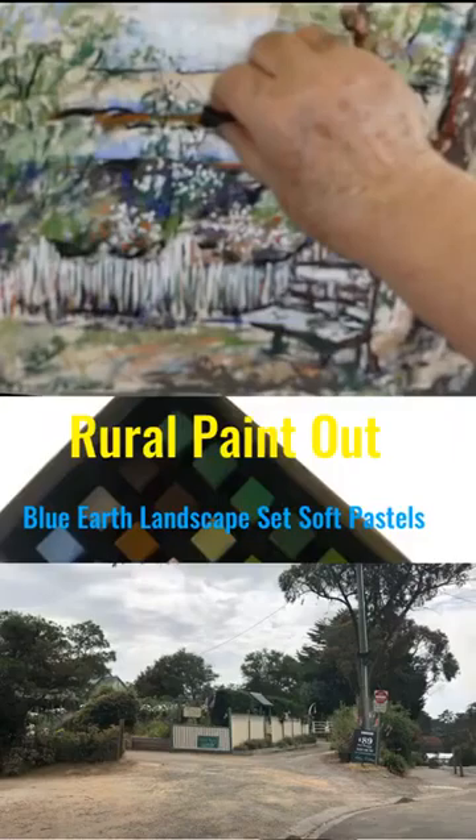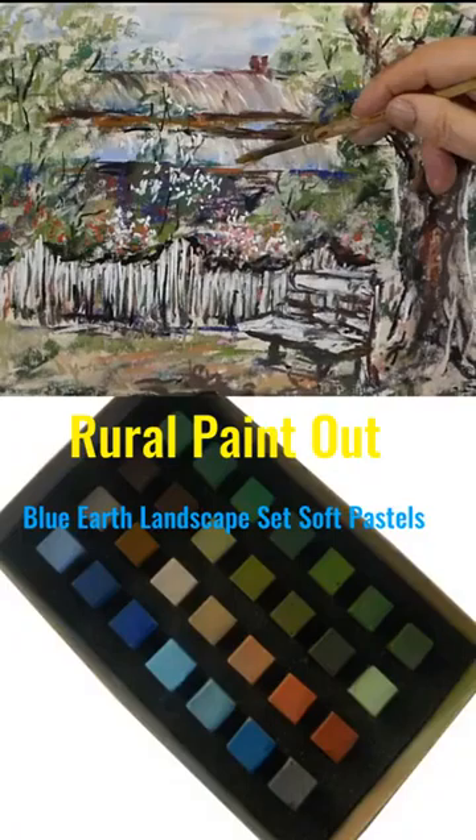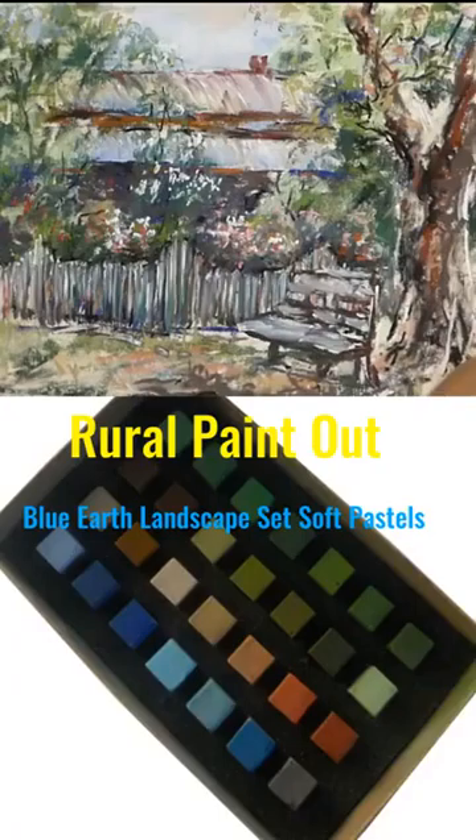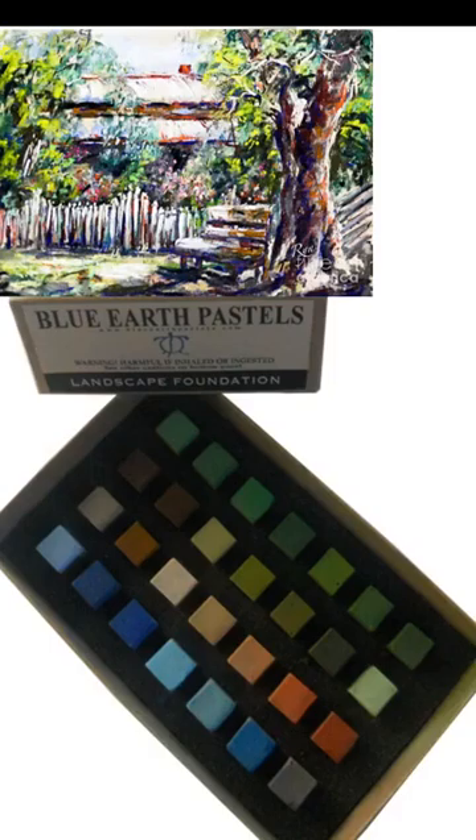Even so, at the end I've brightened them up in the studio using my Sennelier and Schmincke pastels, because the colors weren't quite bright enough to capture the light that we have here in Australia. But a small compact set is great for going out and doing paint outs.